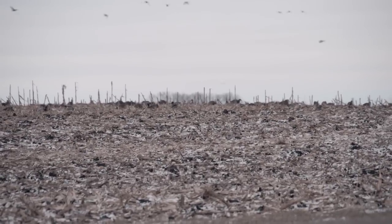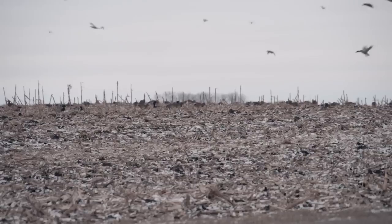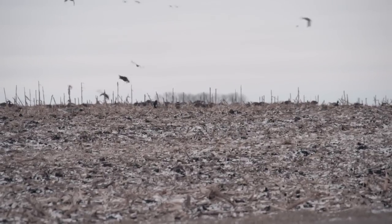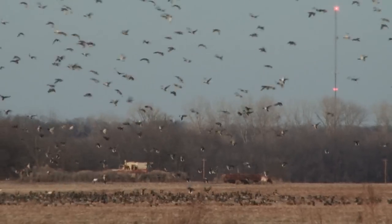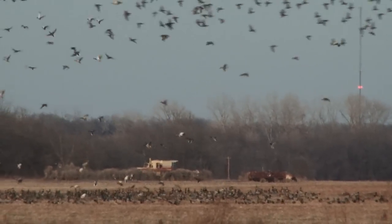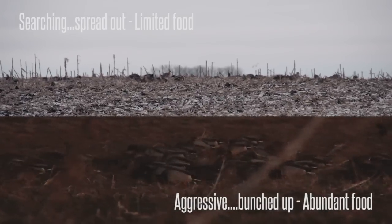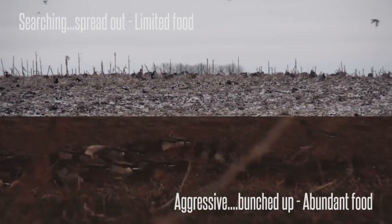If they're going through a field with their head down and you can see them searching for food, that tells us that food source is almost depleted. If they've got their head down and they're constantly pecking, constantly running through that field and jumping over one another to get to the next bunch of food, we know there's plenty of food and they're actively feeding.